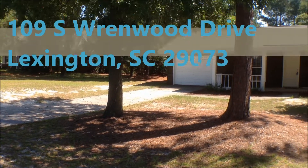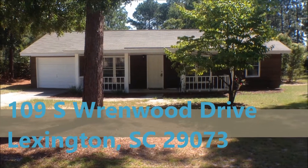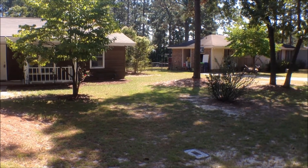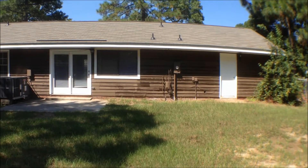Welcome to 109 South Rynwood Drive in Lexington. Large fenced-in backyard with patio.